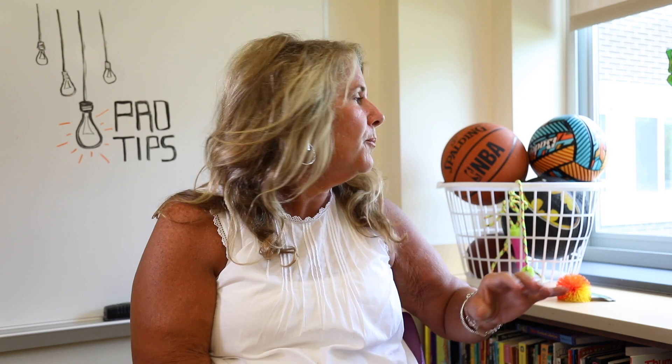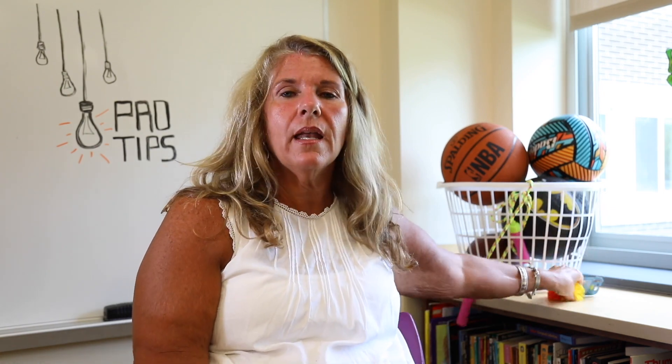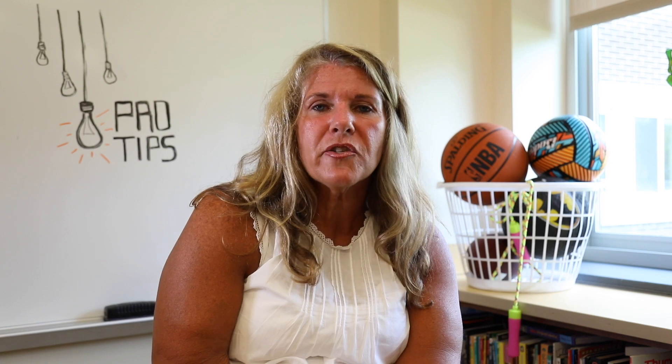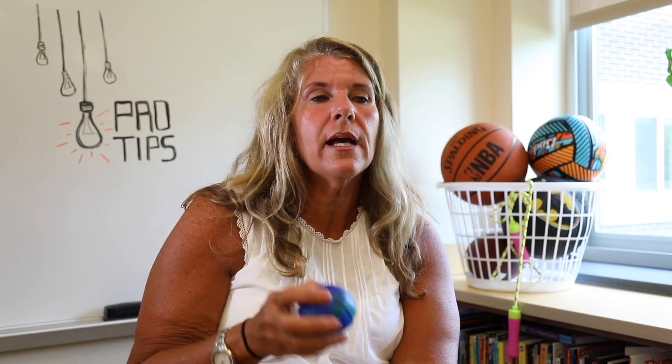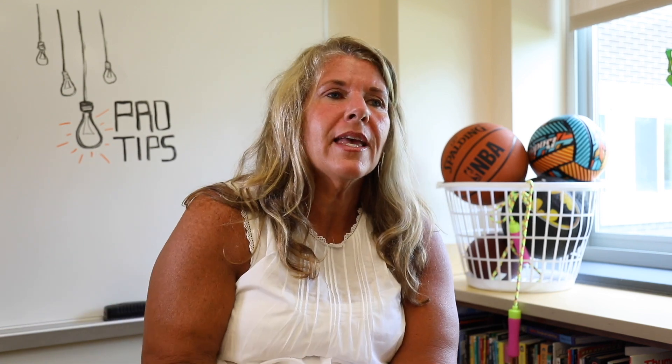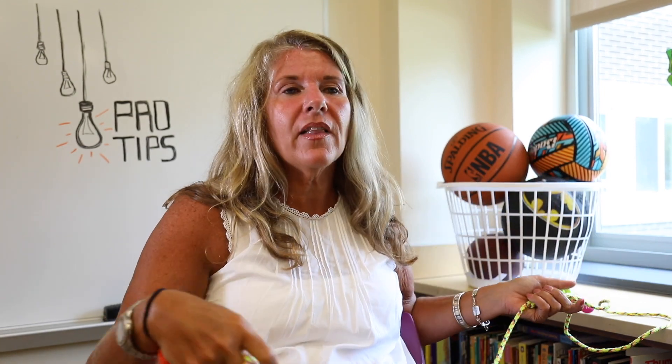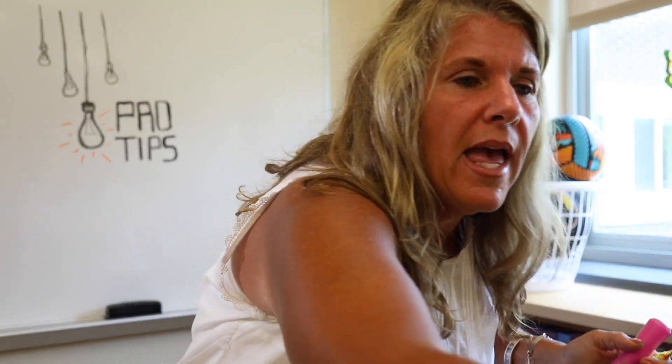In my classroom I use all different types of balls — our lifeline. These also can be stress balls. When kids are struggling with answering questions, instead of just pointing out or calling on them, I throw a ball and if they catch the ball they answer the question. If they're really struggling, we throw out this lifeline where they can pass it to a friend.